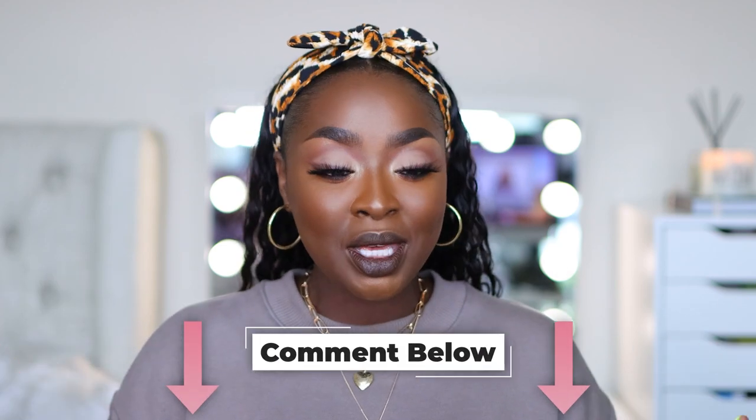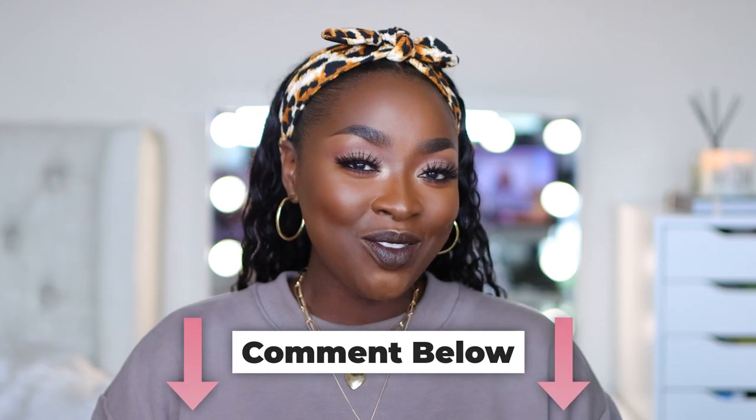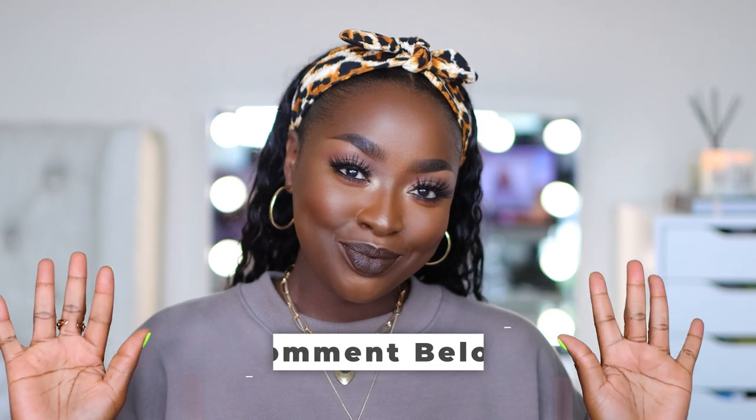Comment and let me know if you liked this look and what part you liked. Make sure you comment and subscribe. You never know — I pick random giveaway winners in my comments, so go ahead and leave some comments. Thanks for watching, bye!